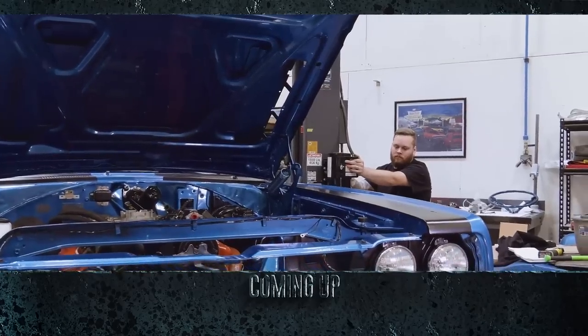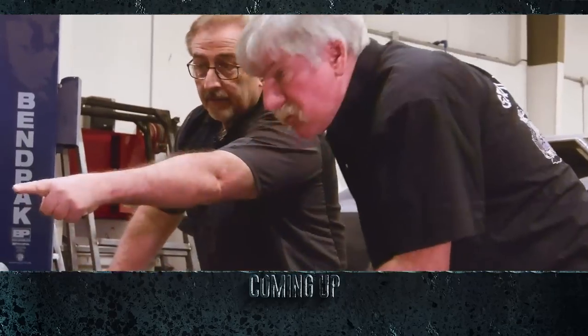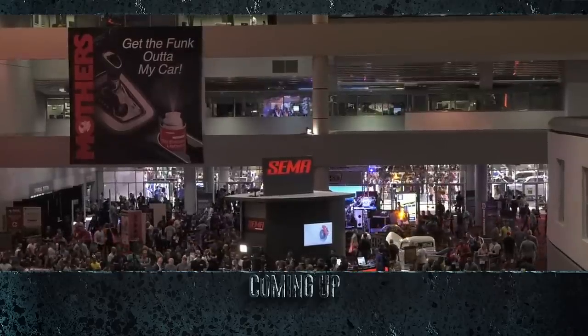Meanwhile, the ghouls turn their focus to a 1969 GTX, and Mark promises to announce what he's building for SEMA Show 2019.